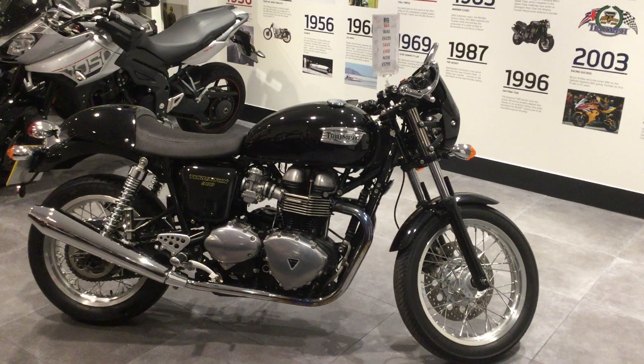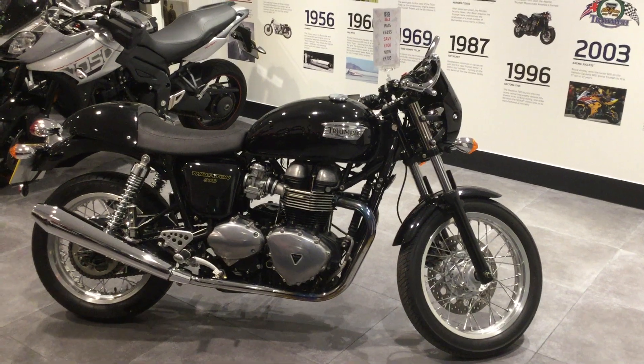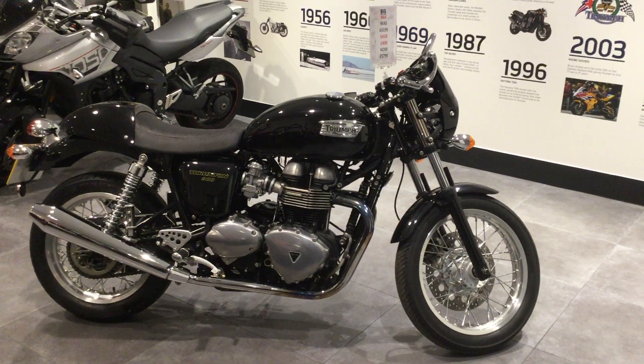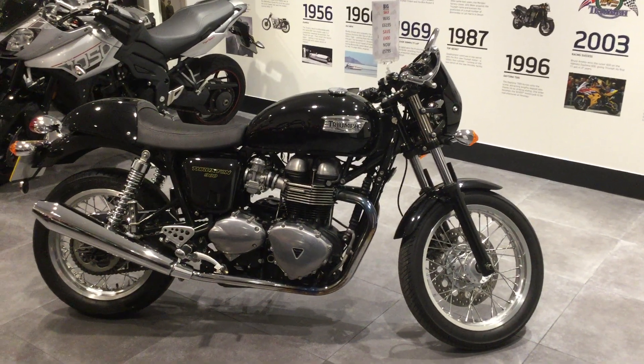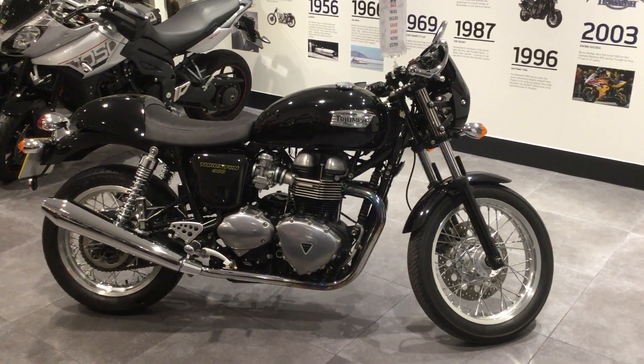Hi guys, welcome to Blade Triumph Swindon. The bike we're looking at is the Thruxon 900, a 2016 model. I'd just like to go over some of the features and benefits of this particular bike.